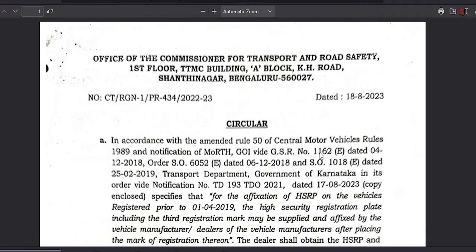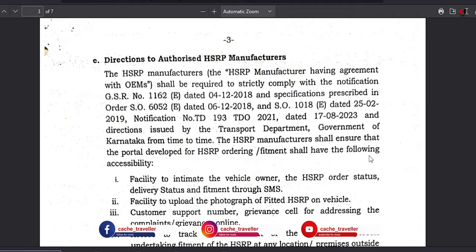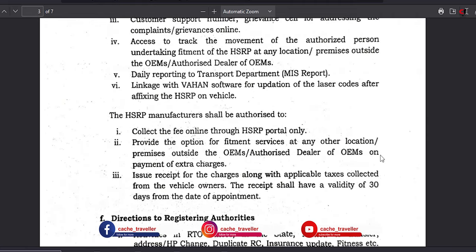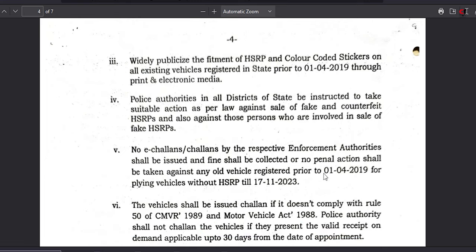Hello internet and welcome back to our channel. I just want to make this video as short as possible to show how to book your HSRP number plates. The Karnataka government made an announcement on August 18th, 2023, stating that all vehicles registered prior to April 1st, 2019 should have an HSRP number plate before 17th of November 2023.